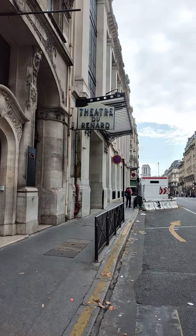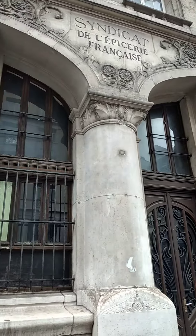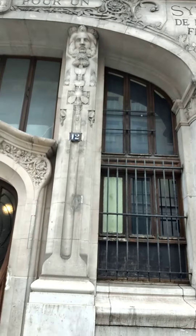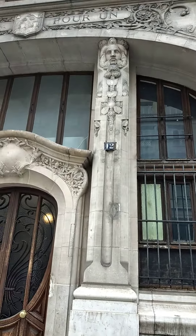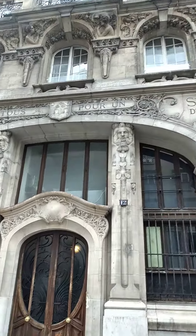This is the Théâtre de Rénard, which used to be a union — the Syndicate de l'Épisserie Française. I love the Art Nouveau style in this building. It is absolutely amazing.